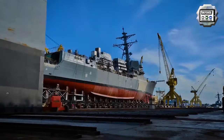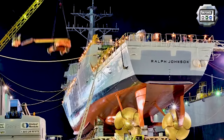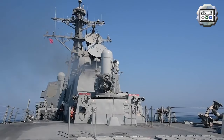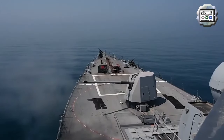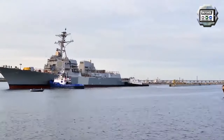USS Ralph Johnson, an Arleigh Burke-class guided missile destroyer, conducted a live fire exercise in the Arabian Gulf on the 17th of September using various onboard armaments like its Phalanx close-in weapon system, Mark 38 25mm Bushmaster automatic cannon, and its 5-inch naval gun. USS Ralph Johnson is part of the Nimitz carrier strike group.